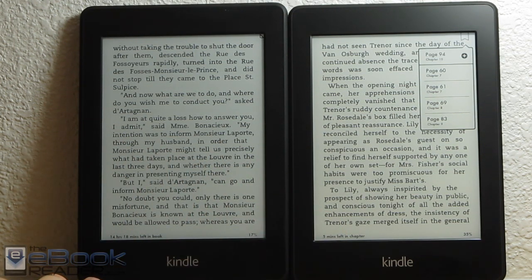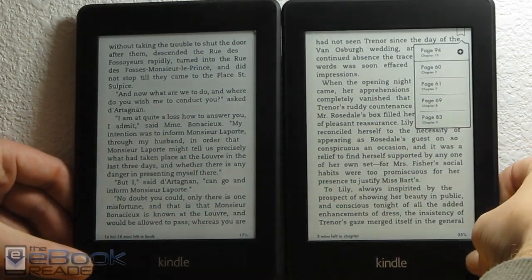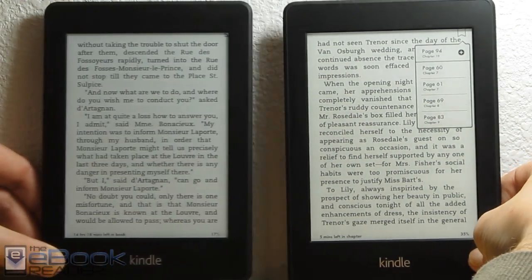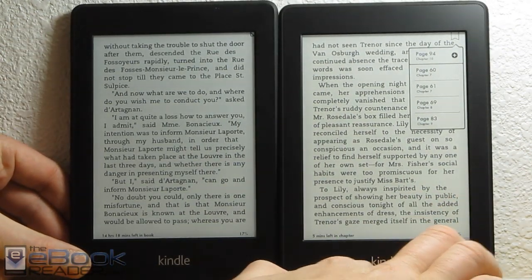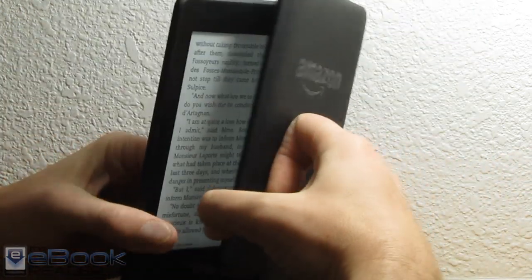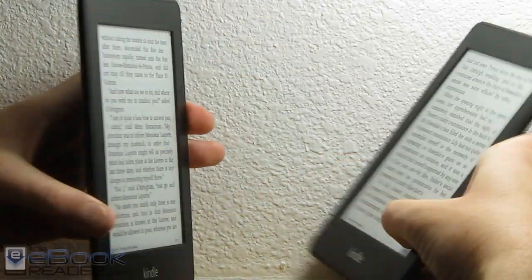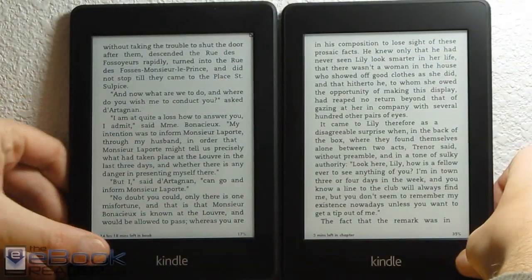Let me show you some of the differences you can count on. As far as outward appearances, they're almost completely identical — same shape and design. The font is slightly bolder on the new Kindle, and on the back it says Amazon instead of Kindle like on the first one. So outward appearances are almost identical.